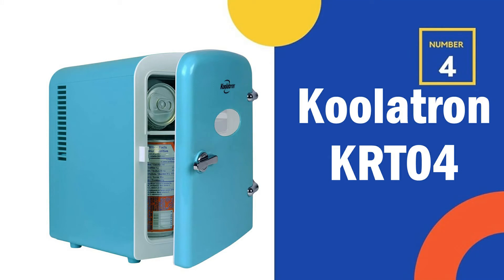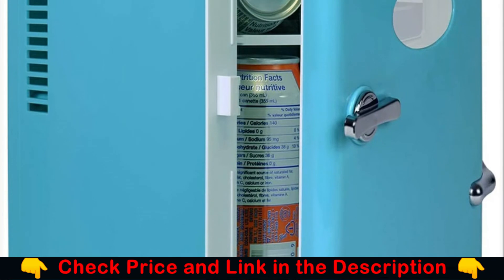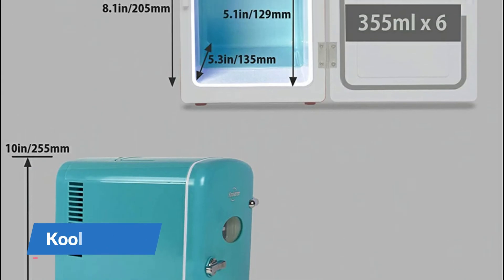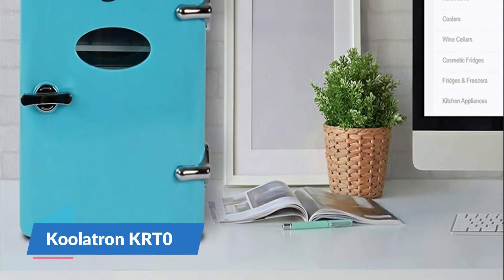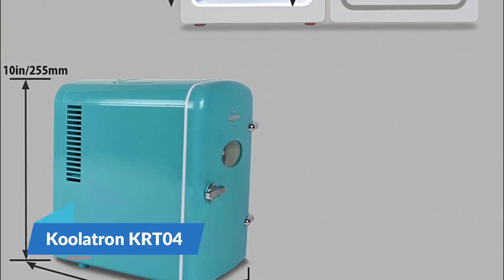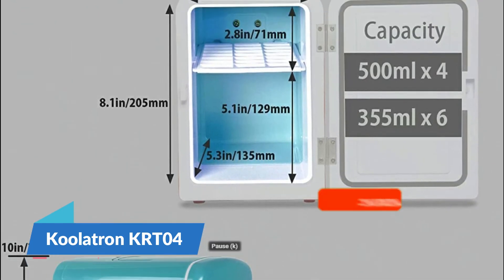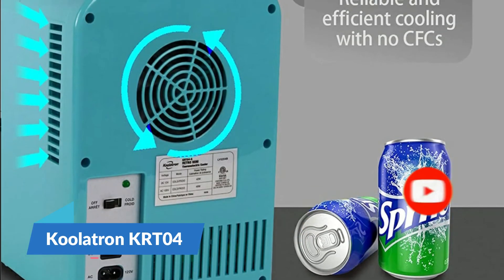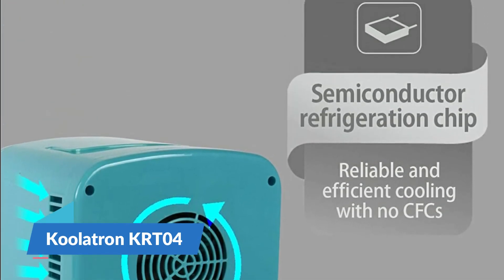Our 4th recommendation is the Coolatron KRT-04 Portable Mini Fridge. This Coolatron Retro Mini Cooler is the ideal personal cooler. Its 4.2-quart capacity can keep up to 6 cans or 4 500ml bottles ice cold and ready to enjoy. The compact cooler comes with 110V AC and 12V DC plugs, so you can plug it into any standard household outlet at your office, home, or dorm room, or use it in your car, boat, or RV. Lightweight, compact, and portable, this 4-liter cooler features a twist-to-open door handle and a compact window. The retractable carry handle makes it easy to carry, and the removable shelf lets you organize your drinks and snacks.